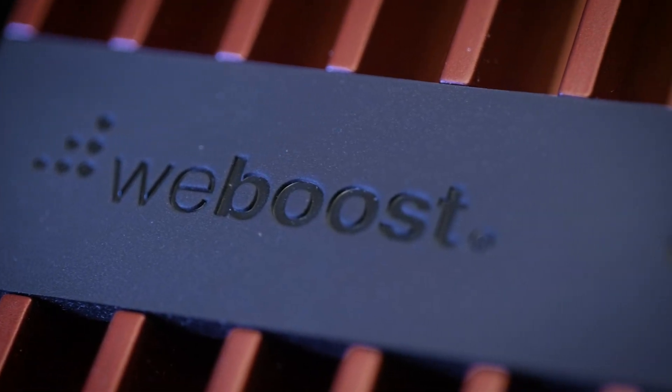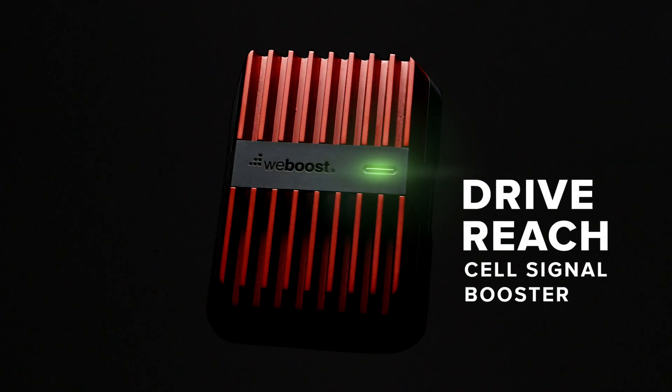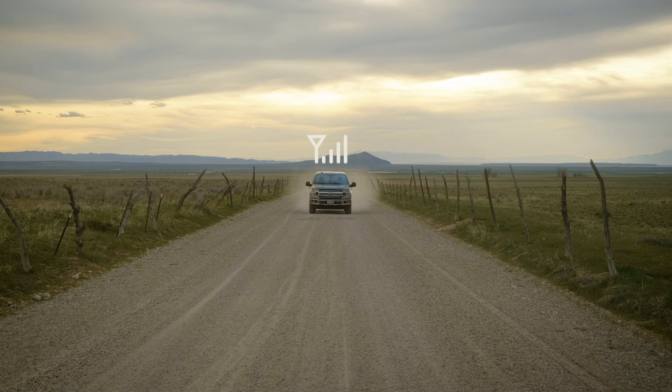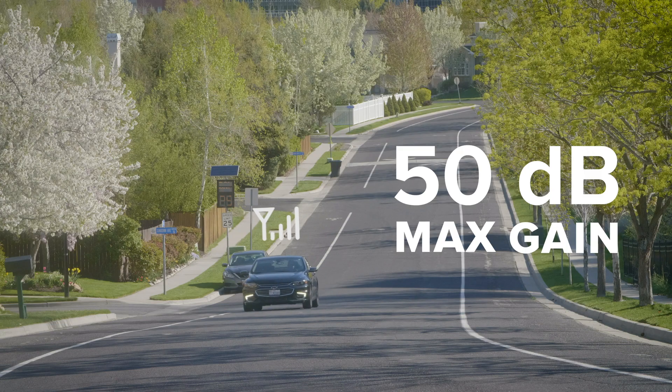Introducing the DriveReach Cellular Signal Booster from WeBoost — our most powerful in-vehicle cell signal booster yet. The DriveReach always gives your smartphone the strongest cell phone signal possible, capable of 50 dB in max gain, the maximum allowed by the FCC.